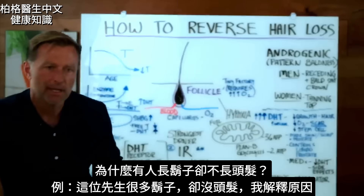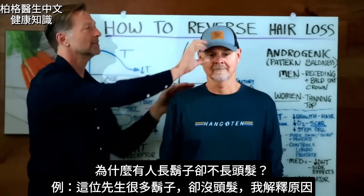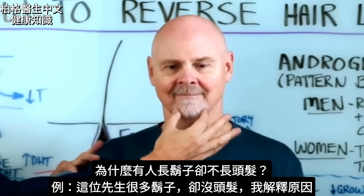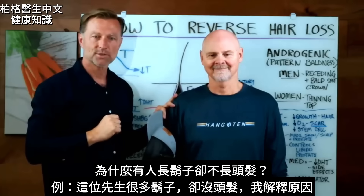I have a perfect example of this right here. If I take this gentleman right here, you can see — let's just take this off — he has all this hair right through here and right there, but nothing right here. Today we're going to answer why that is.